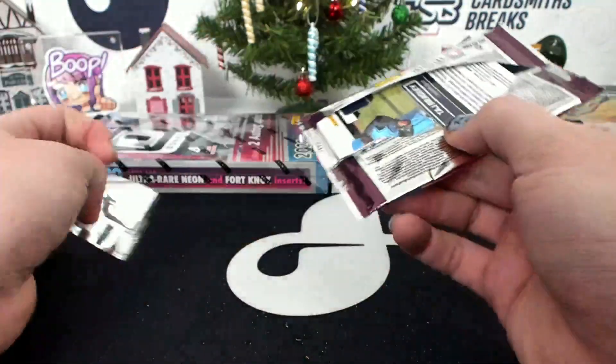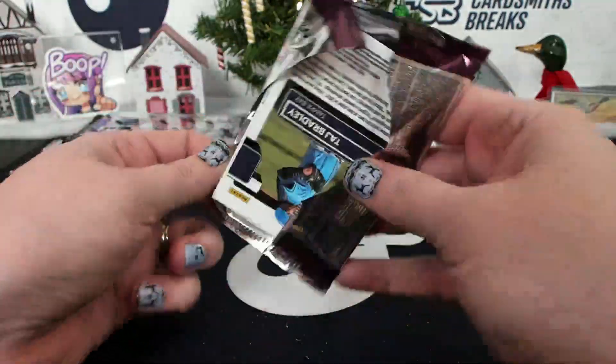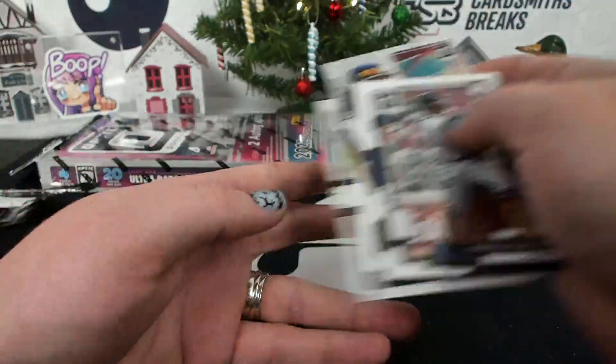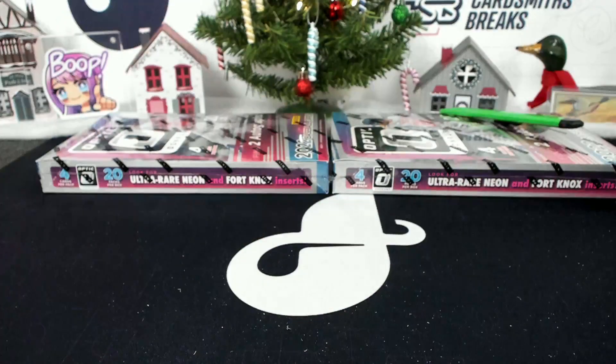No more boxes like this — I don't like the pack setup in these. Let's not do that again. Fix it up, sort yourself out.